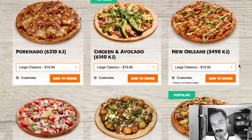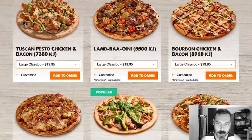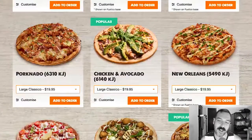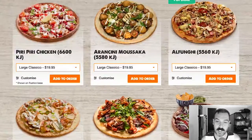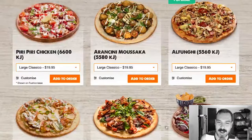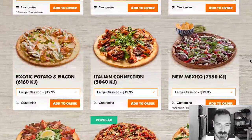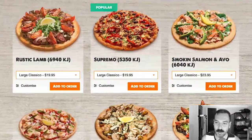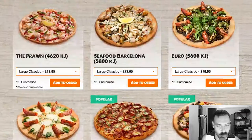Lambogini — I don't know if that's a play on Lamborghini or something else. Bourbon chicken and bacon — sounds delicious. Porknado — I love Porknado. Chicken and avocado. New Orleans. Purie purie chicken. Arancini moussaka — that's fascinating, I would love to taste that one. Alfungi — no thank you. Exotic potato and bacon. Italian connection. New Mexico. Rustic lamb. Supremo. Smoking salmon and avo. The prawn. Seafood Barcelona. Euro. Margarita.